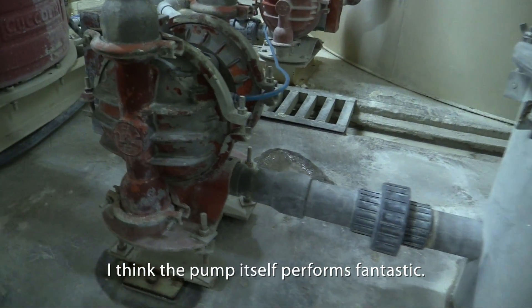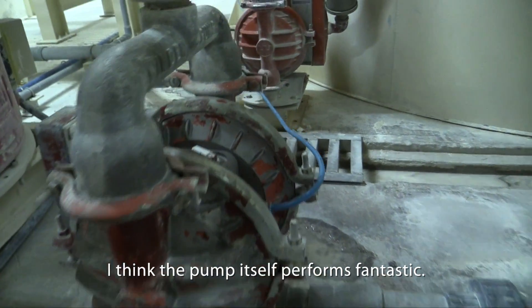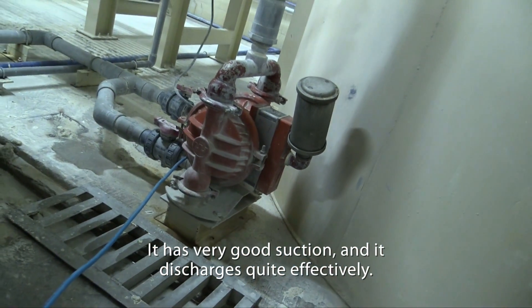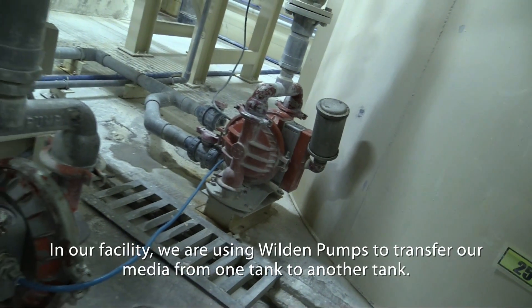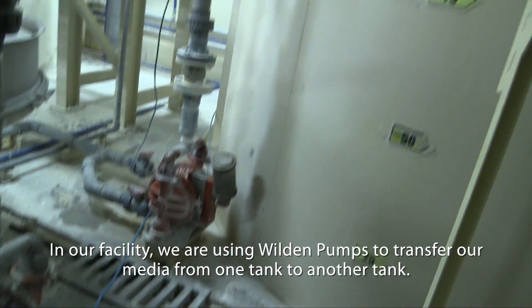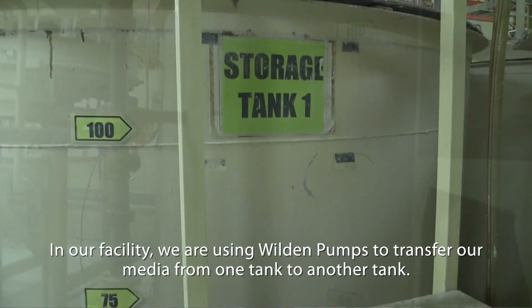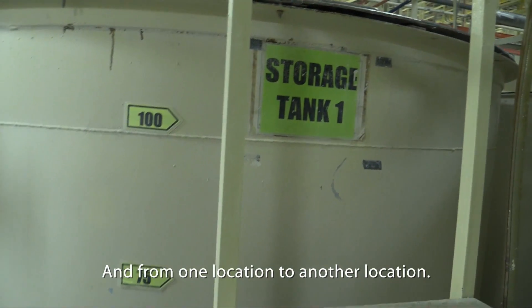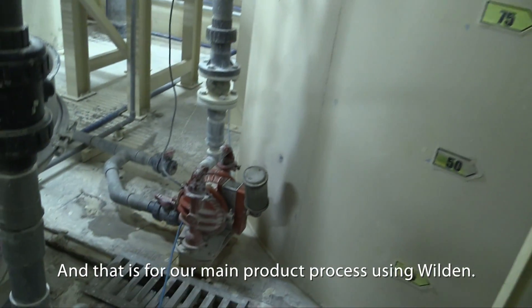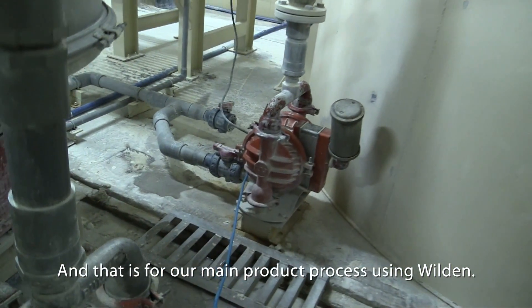I think the pump itself performs fantastic. It has very good suction and discharge also quite effectively. In our facility, we are using Vuitton pumps to transfer our media from one tank to other tanks, and from one location to another different location. That is for our main product process using Vuitton.